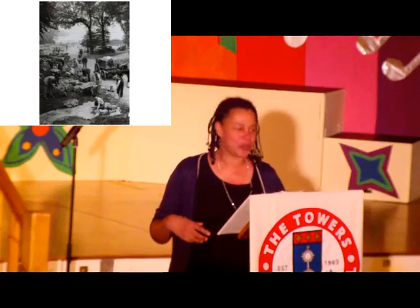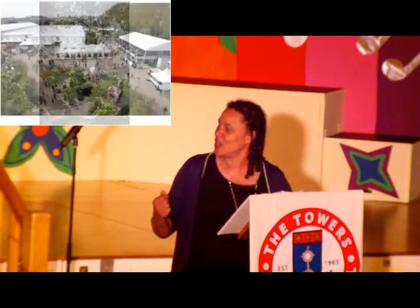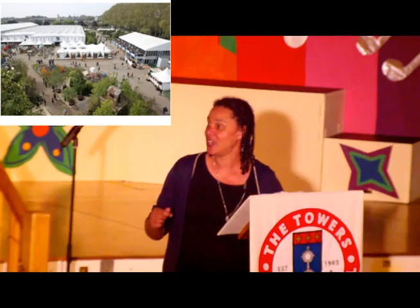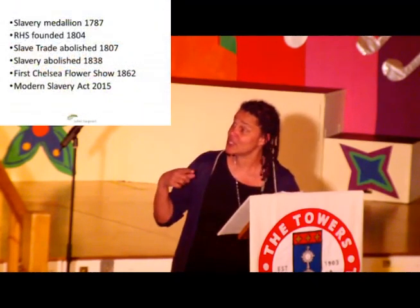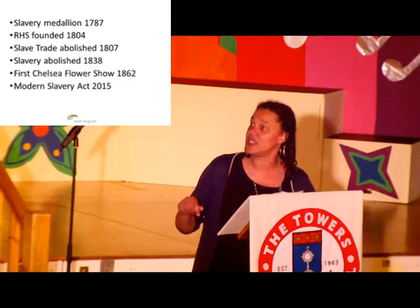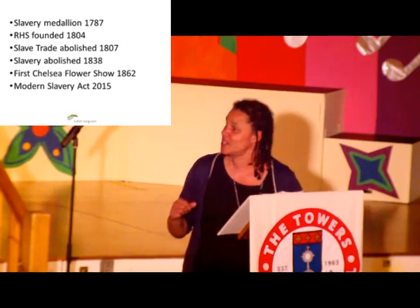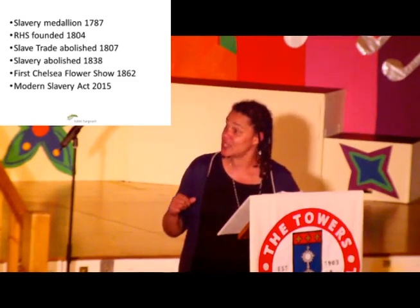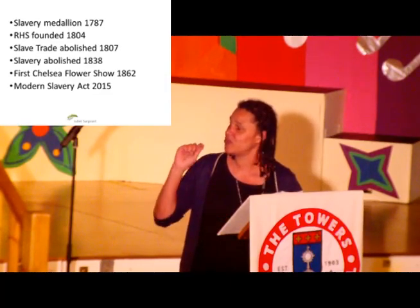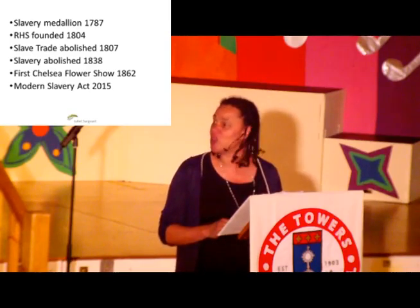These days we have lots of health and safety, high-vis jackets, hard hats, and JCBs. This is more like the Chelsea Flower Show today — it's grown into an enormously popular event. Just to summarise the timeline: Josiah created his slavery medallion in 1787; the RHS was founded by his son John in 1804; the slave trade was abolished in 1807; slavery itself within the British colonies was abolished in 1838; the first Chelsea Flower Show was in 1862. Then in 2015 we had the Modern Slavery Act.